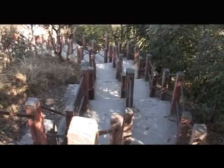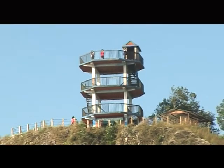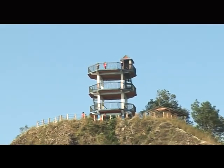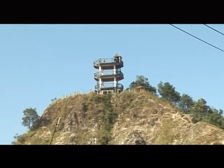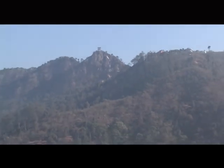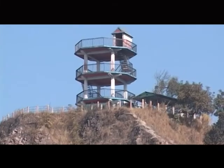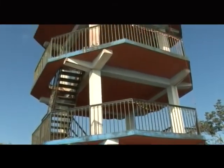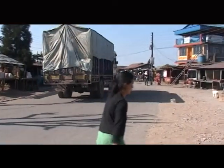In 1983, Prince Charles of England visited Bede Taar. Later, people named this place Charles Point. Now a view tower has been built here. Many domestic and foreign tourists are attracted to this view tower to observe the beautiful surroundings.